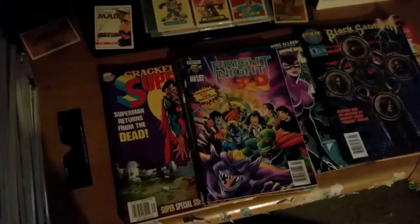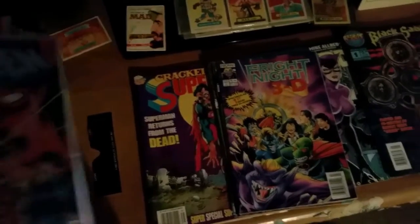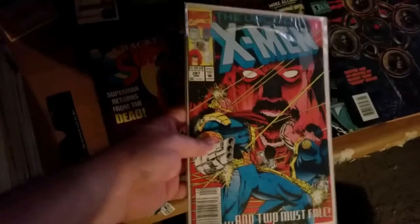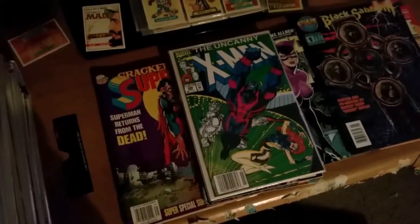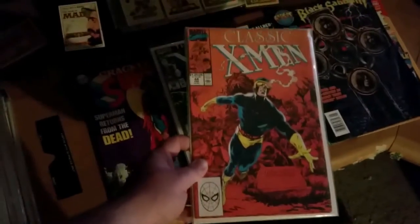I've got some Now Comics I don't remember. But I got Fright Night in 3D. I don't know why I didn't have those in covers — the rest of the stuff I've got in covers. I got a whole bunch of X-Men comics: Uncanny X-Men number 287, number 286. I was just buying random comics. Got Classic X-Men number 44, and number 69.